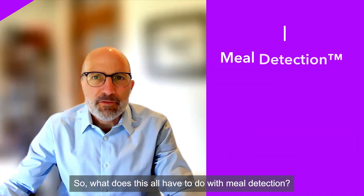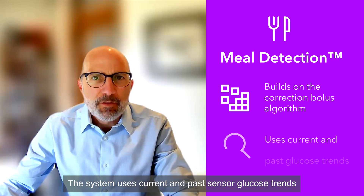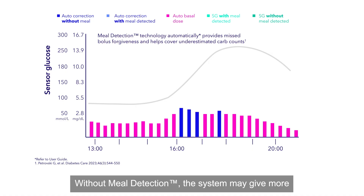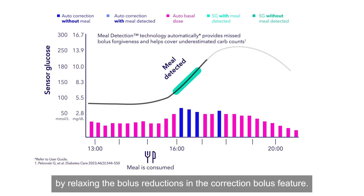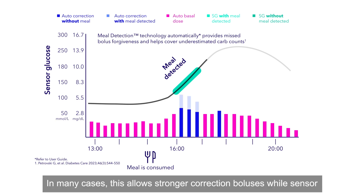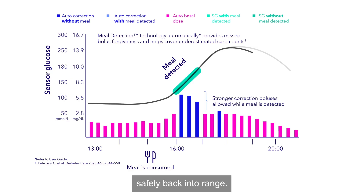What does this all have to do with meal detection? The meal detection model builds on the correction bolus algorithm. The system uses current and past sensor glucose trends to detect the presence of a meal. Without meal detection, the system may give more conservative auto-corrections even as glucose rises. With meal detection, if a pattern of rising glucose indicates that a meal has been eaten, then the system will allow more insulin to be delivered by relaxing the bolus reductions, allowing stronger correction boluses while sensor glucose values are rising to help bring the user safely back into range.